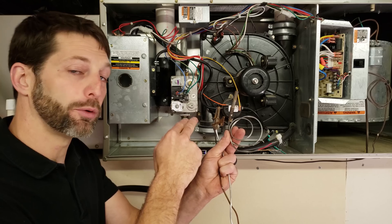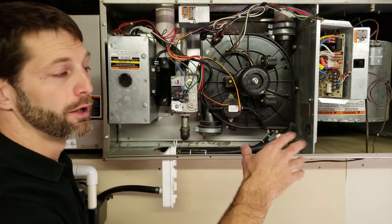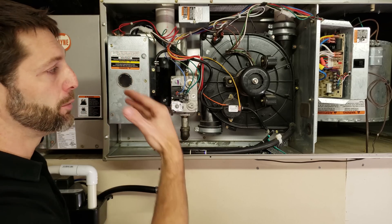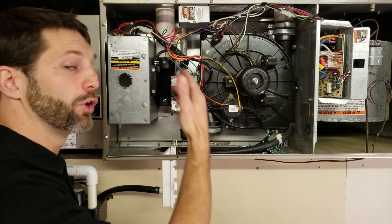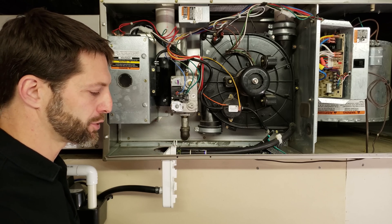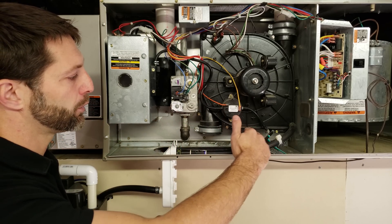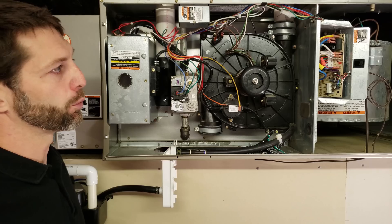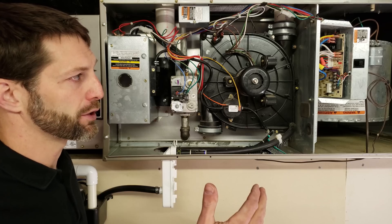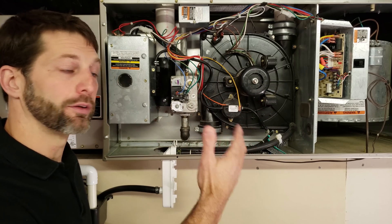Knowing the sequence of operation for the furnace you're working on is extremely important. In this case it's a 90% efficient furnace with a hot surface igniter and a sealed combustion chamber. You may have one without a sealed combustion chamber — just open — and maybe it's a spark ignition, a pilot ignition, or a direct ignition. You could also have an 80% efficient furnace where you don't have to worry about condensate. You really need to know the furnace you're working on in order to diagnose it. When you're at a furnace, you can look at the wiring diagram to determine what's supposed to happen.